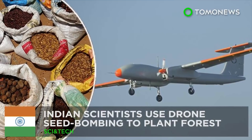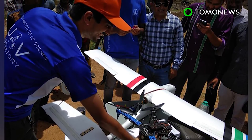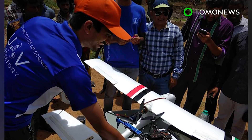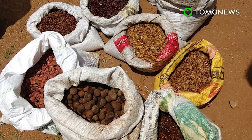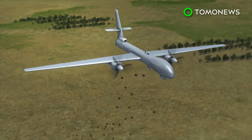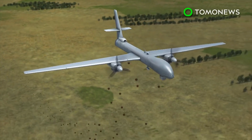Drones sow the seeds for a greener future. Scientists in India plan to turn a difficult-to-reach area near Bangalore into a lush green forest by dropping seeds from drones into the soil. The first drone seed-bombing experiment took place on June 5th to mark World Environment Day. Researchers from the Indian Institute of Science in Bangalore will drop seed bombs on an arid hill range north of the city.